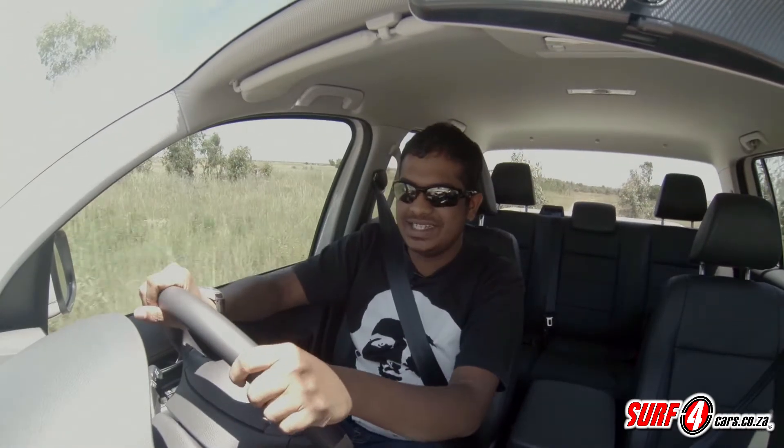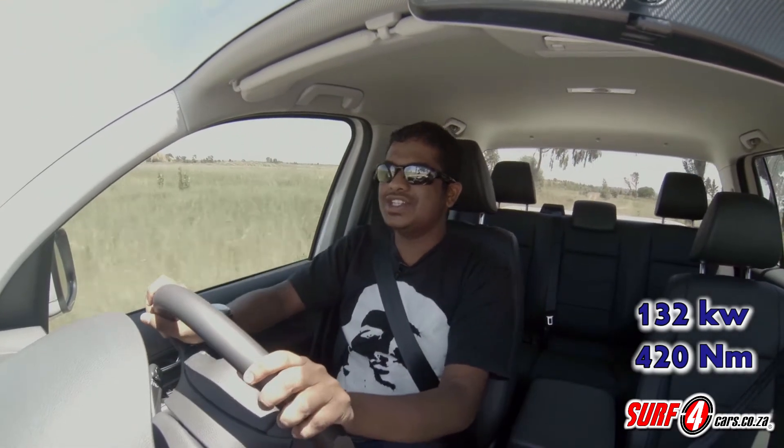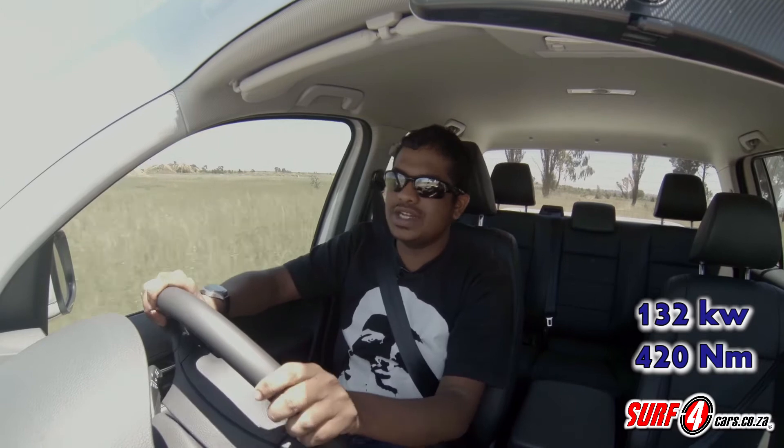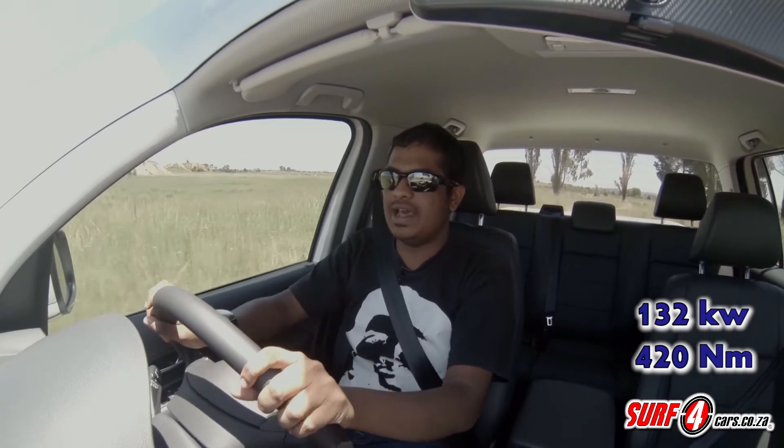The Amarok has taken flak for its 2-litre engine capacity, but as more and more automakers are proving, it's not the size but how you use it. This one has 132 kilowatts and 420 newton metres of torque — easily on par with the competition. To allay concerns of high engine stress, you get a three-year 100,000-kilometre warranty and a five-year 90,000-kilometre service plan.